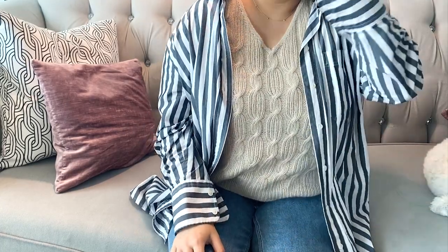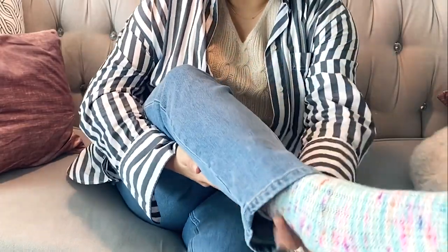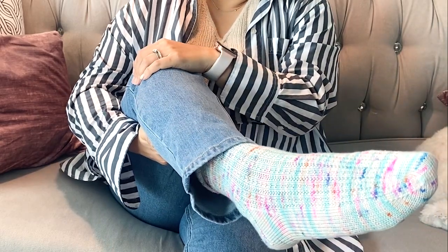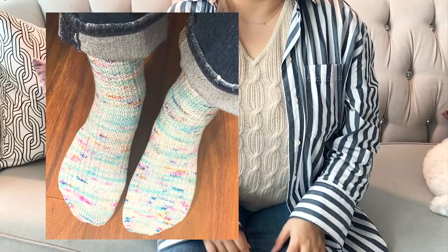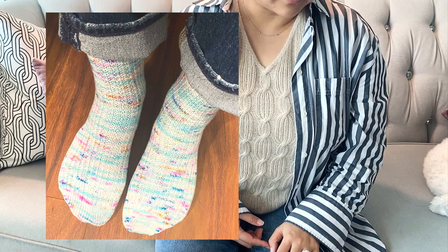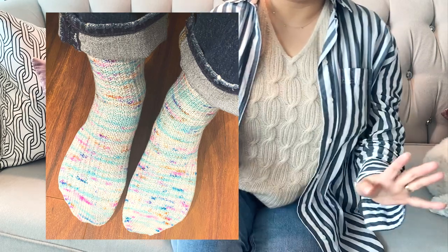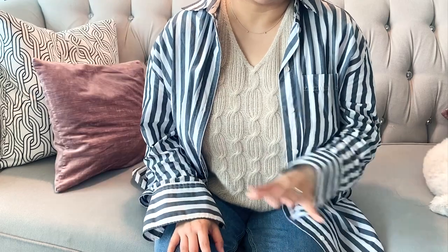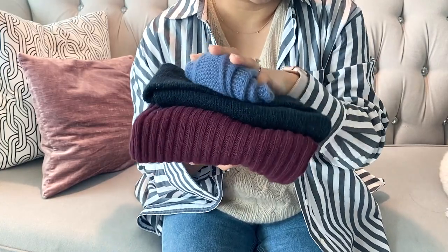Another finished object is the sock I'm wearing right now — it's really hard to show. It's called Petty Harbor, and I think it's a free pattern on Ravelry. I used the Hedgehog Fiber Sock yarn in color Monet. I really love this color and the yarn. I'm a person that wears socks at home all the time.